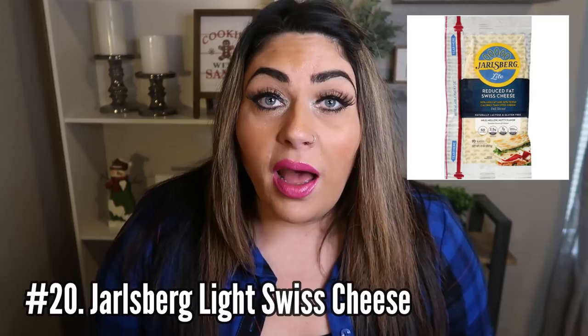Number 20 on my favorite WW foods list is the Jarlsberg light Swiss cheese. This cheese is amazing. It is big, thick slices of cheese, and it is only one smart point on any plan you're on. You feel like you are indulging in a full fat delicious cheese and it is only one smart point. I buy mine at my local Trader Joe's. I've also heard that you can find this cheese at Costco or Sam's Club.